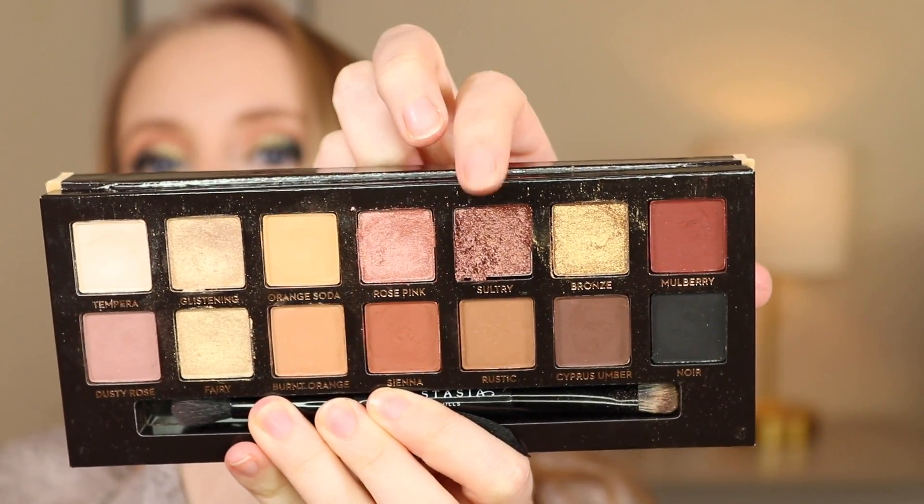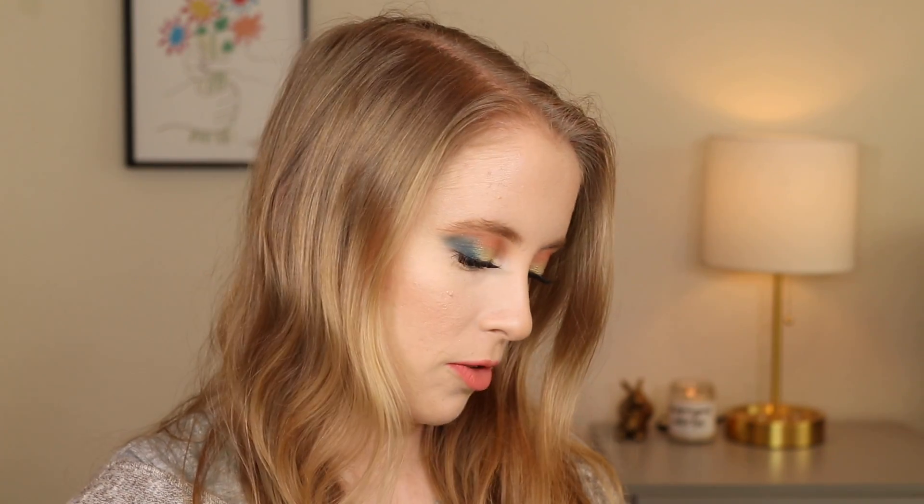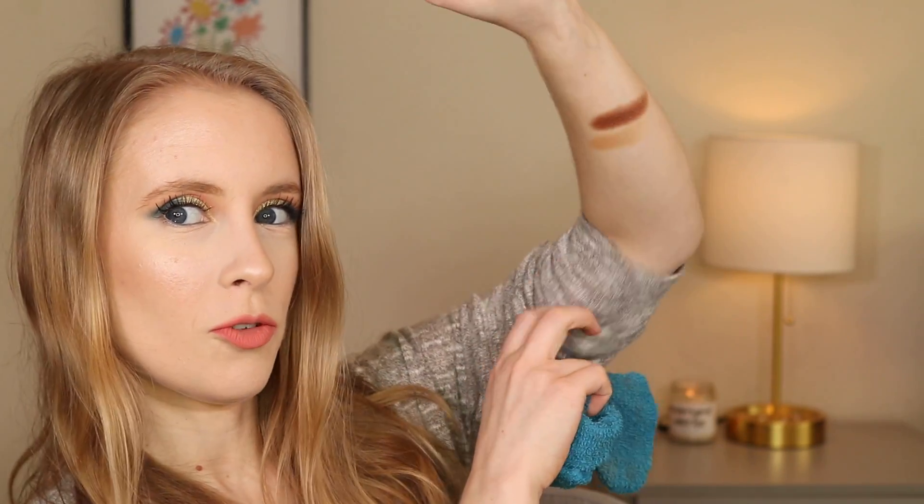Let's generate another number — I got 39, which is the shade Sultry from my Soft Glam palette. That shade right there — a very, very glittery burgundy shade. It's actually a shade I haven't used a whole lot, but I do really like it. So far we've got two pretty neutral colors.